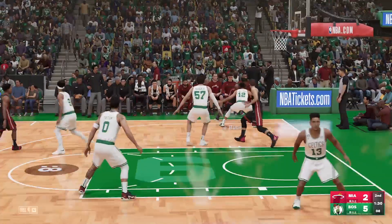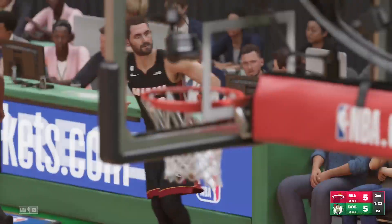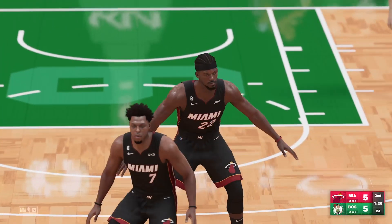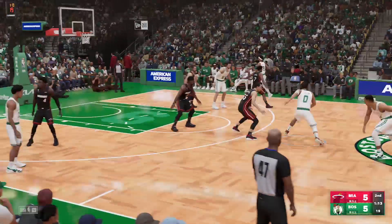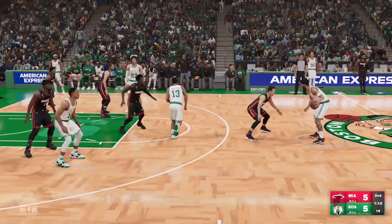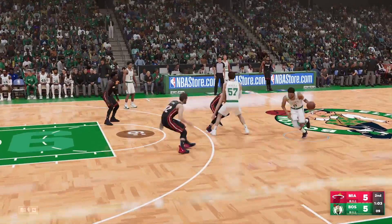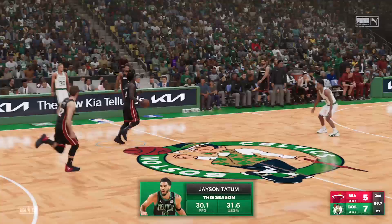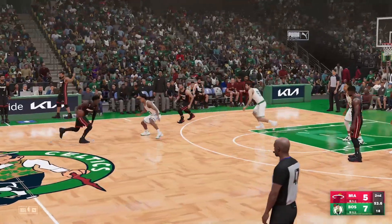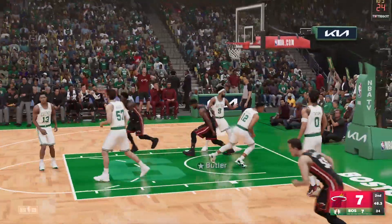Lowry the pass to Butler, outside for Love — the three ball hits the trifecta! Love's gotten himself going, his first points of the game on the deep ball. Jimmy Butler is elevating his playmaking skills, getting better at finding open teammates. Muscala with a screen on Robinson, the drive by Tatum — oh! Tatum slams it home. Poladipo against Brogdon driving inside, and it's Butler with the jam.